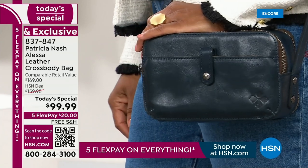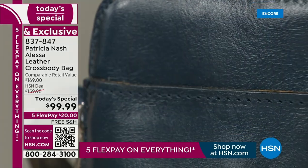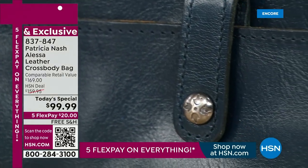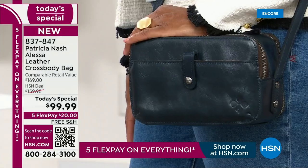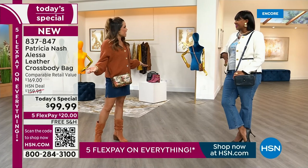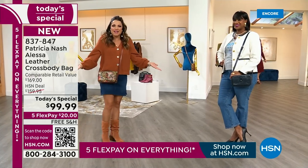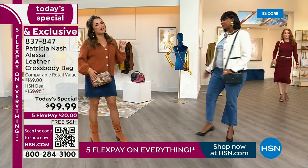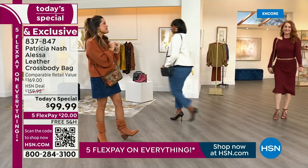There's so much organization inside and outside of this bag, which we have come to know, love, and expect from Patricia Nash Designs. She keeps it completely functional while being totally fashionable. The quintessential bag — everybody loves a crossbody. We like to be hands-free, but you can store so much inside. Let's bring out the next, which happens to be my favorite.